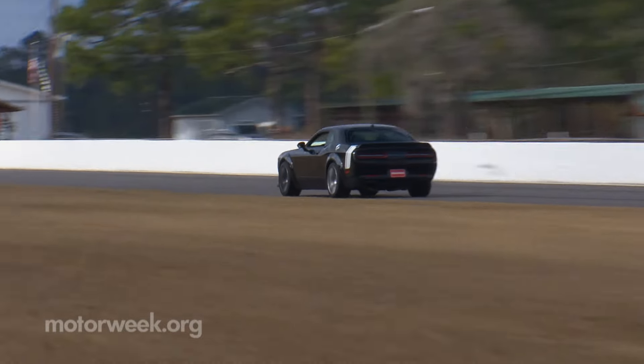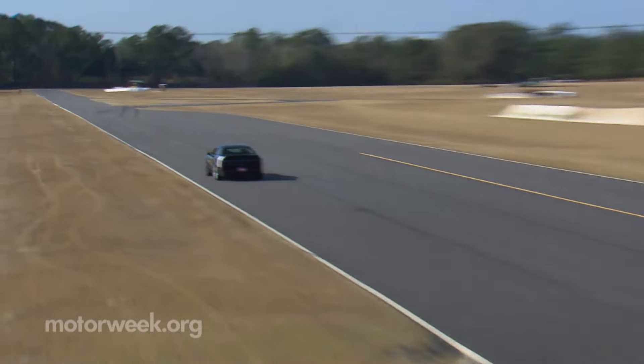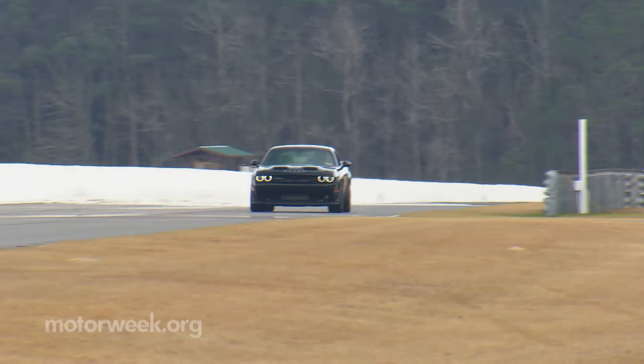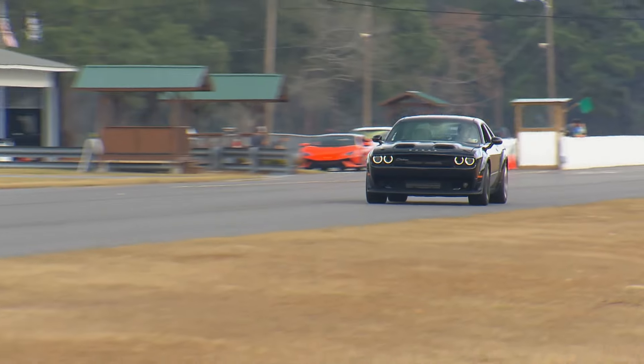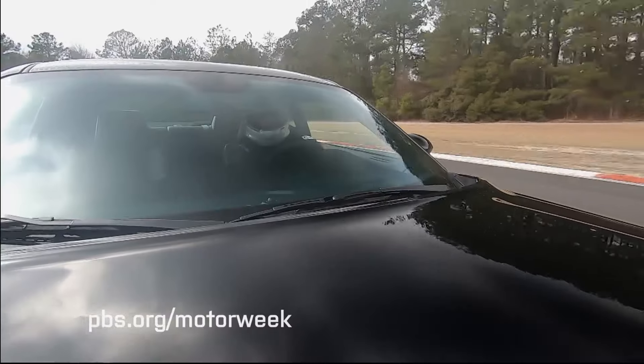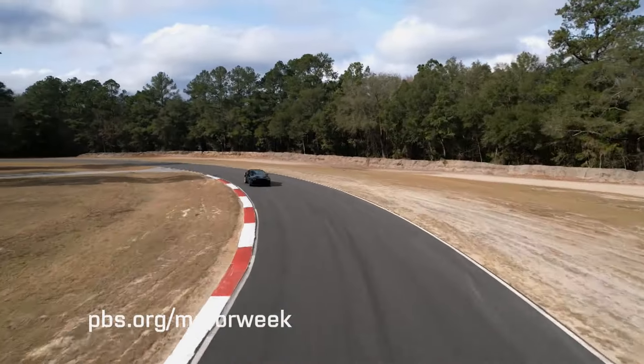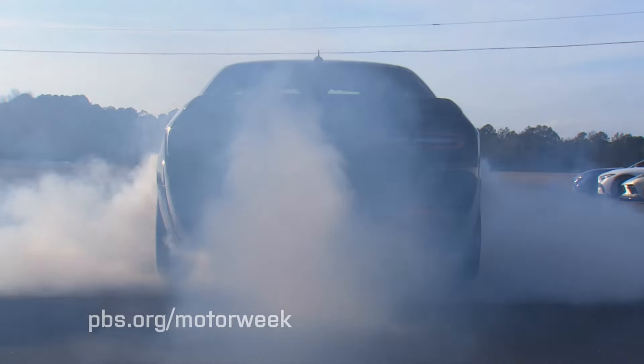The SRT Hellcat is indeed going away, and we'll miss it for sure. But at the same time, we feel the SRT Hellcat experiment has successfully run its course, proving that Americans can still make incredible muscle cars, and that Dodge can do it in a way that's uniquely Dodge. Get them while you can.